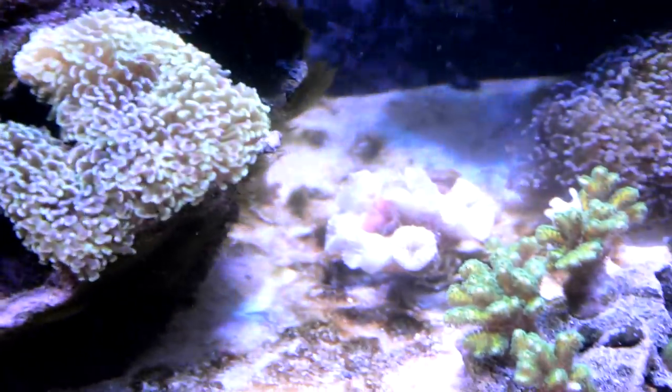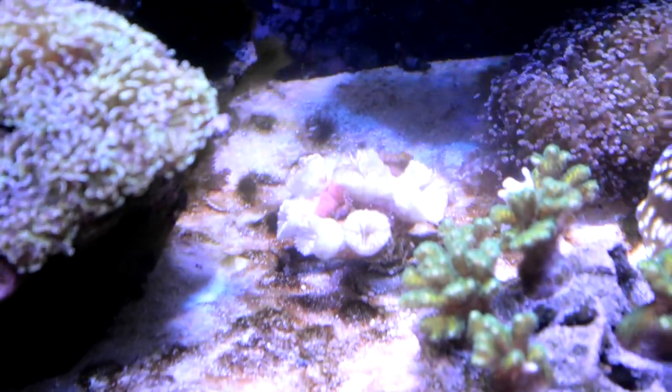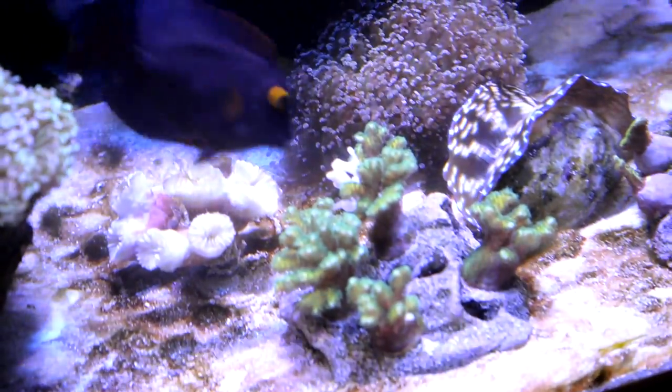I don't know if you can see it back here, but Torchy is... oh, he's white. He's dead. It's extremely unfortunate. And some of our more frags there — you can see some white branches on them. Just ouch.